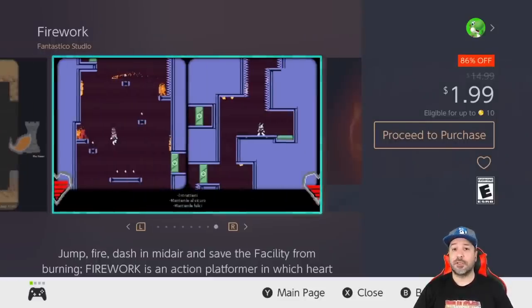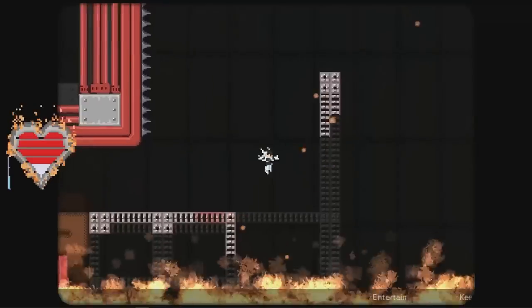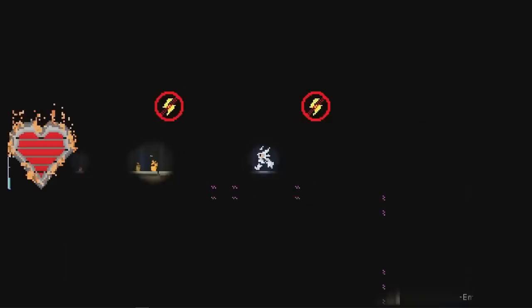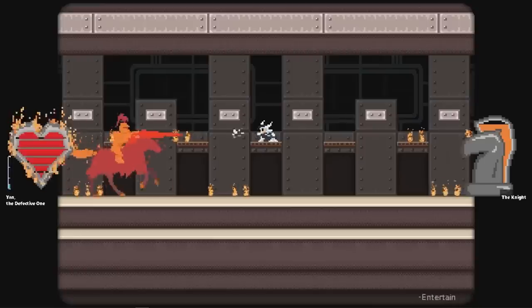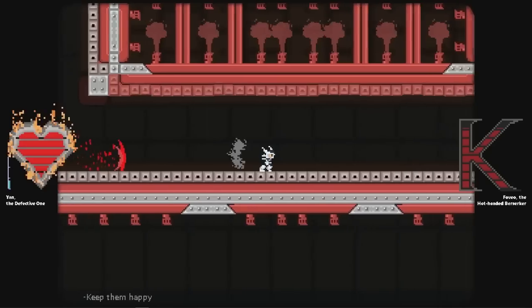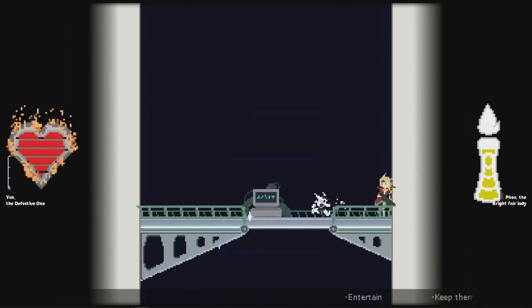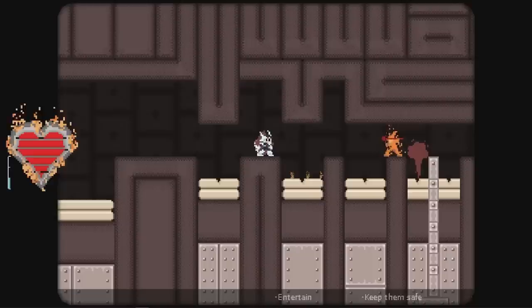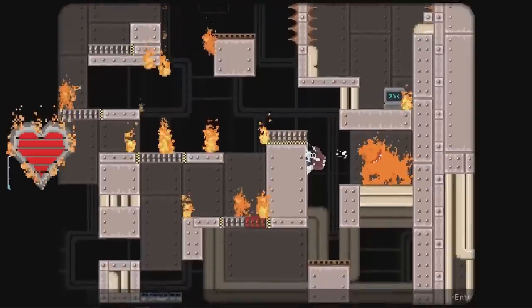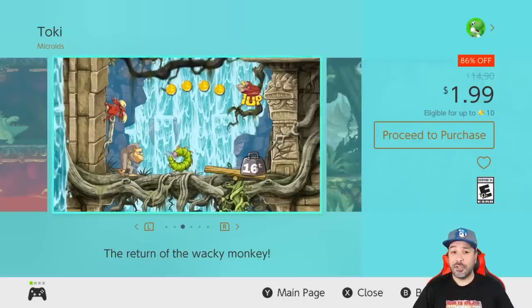Next on the list is Firework at 86% off for a dollar 99 — another Mega Man clone-like game with gameplay that very strongly resembles a blend of old-school Mega Man and some elements of Mega Man X. Ultimately this game has enough flavor of its own to really deserve a pickup. The gameplay is more linear — you don't have a stage selection like in Mega Man — but I found it was a gripping experience with a decent level of challenge.